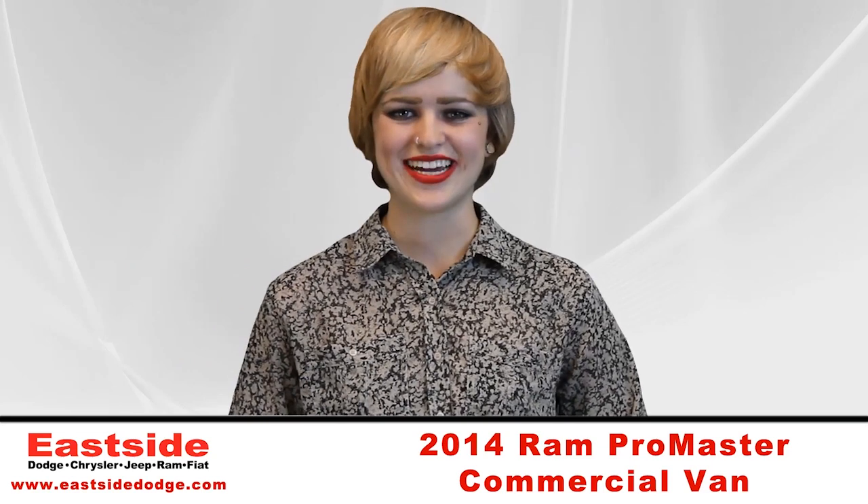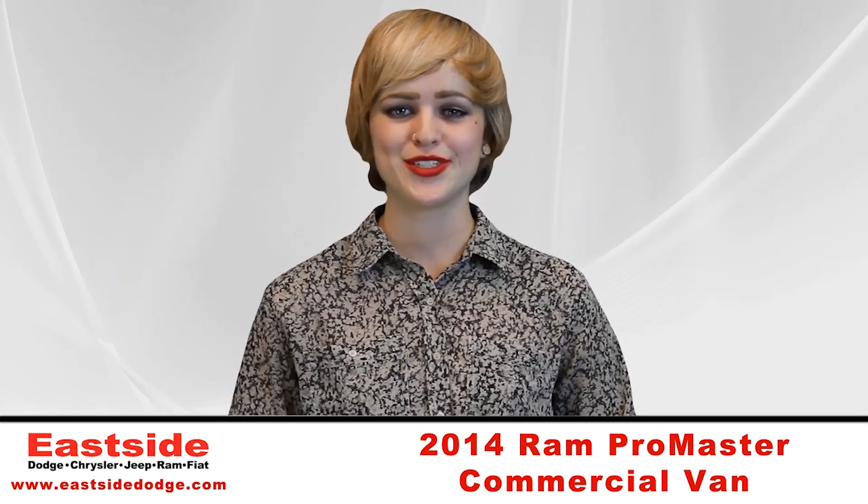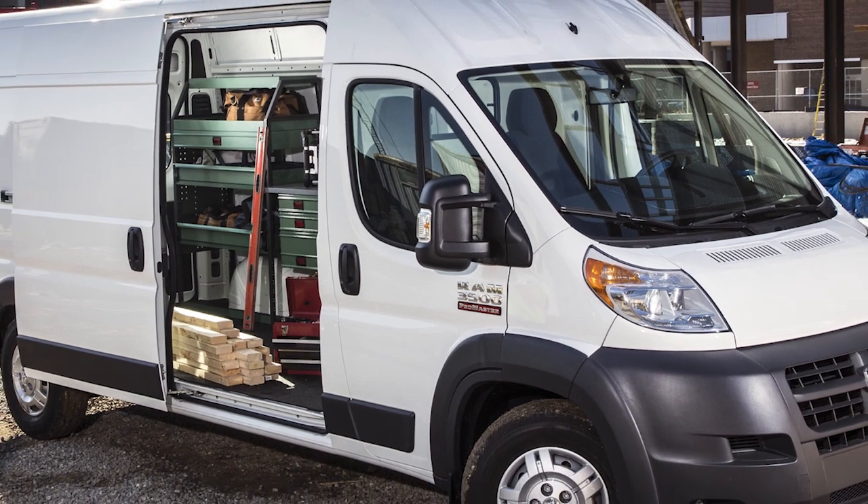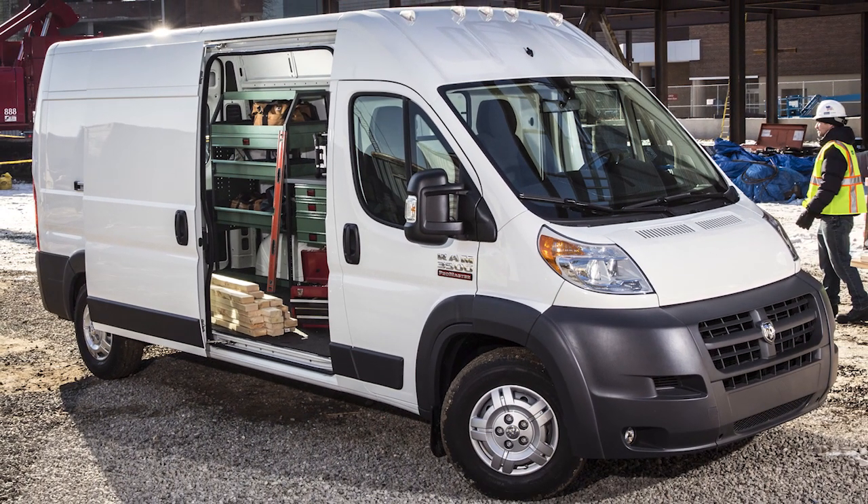Hi, it's Amanda from Eastside Dodge, and today I'm going to show you a brand new product just launched: the 2014 Ram Promaster Commercial Van.